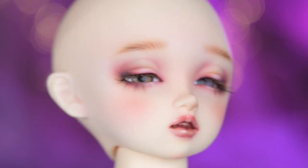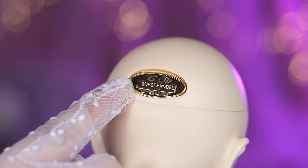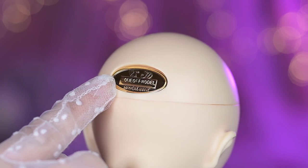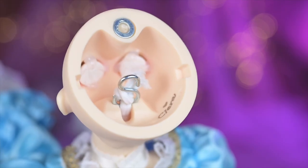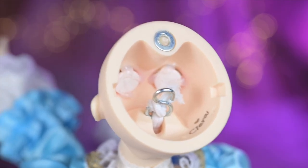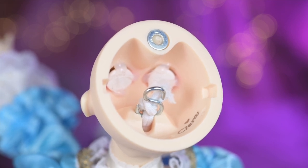Her whole face is also covered in sparkles. On the back of the head, we have a usual metallic plate with 'one-off' written on it, indicating what kind of doll it is. Inside the head, as always, we got a signature by the face-up artist. Sierra's has a little heart next to it. So cute!